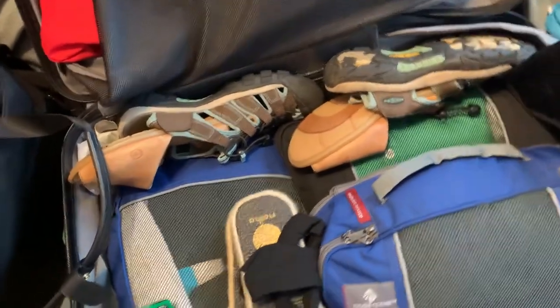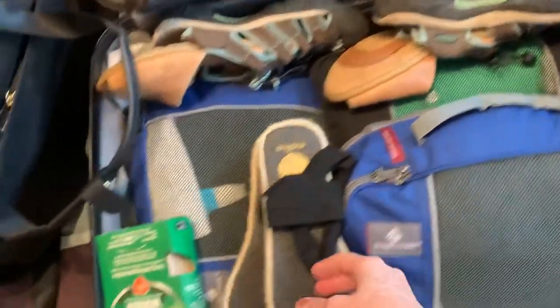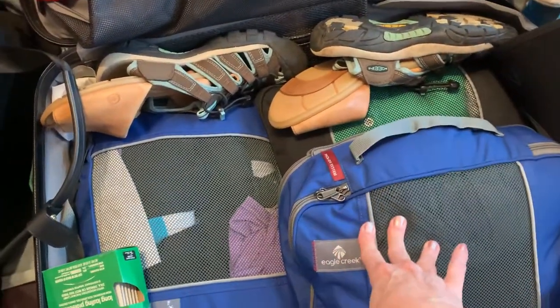Since we were going to be on a French island, I've got plug adapters and things like that that we need. And my clothes are mostly rolled up and put into these packing cubes, which are wonderful.